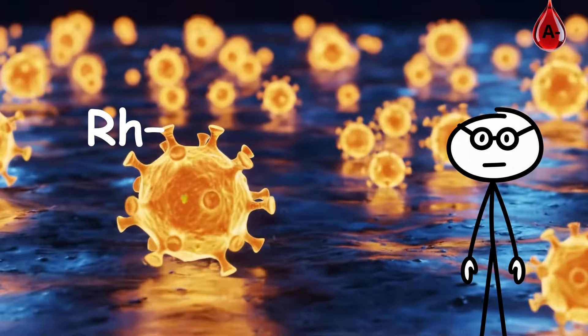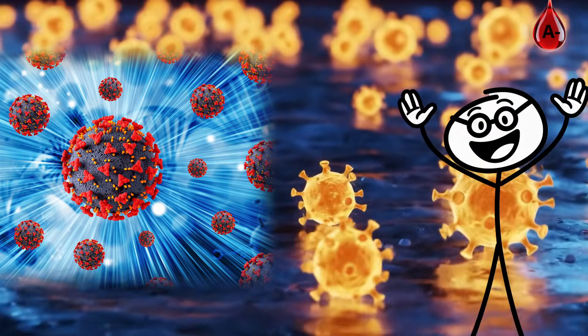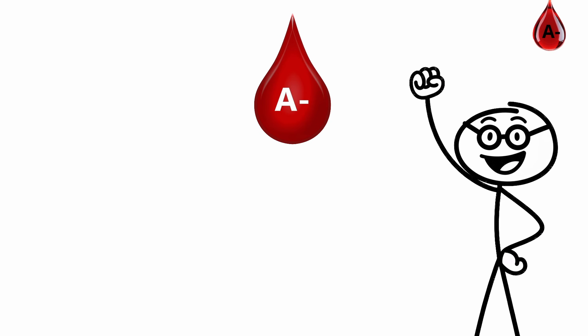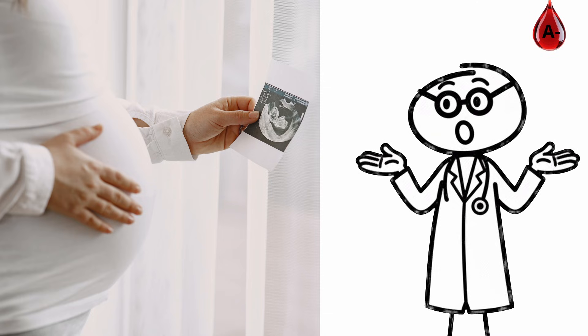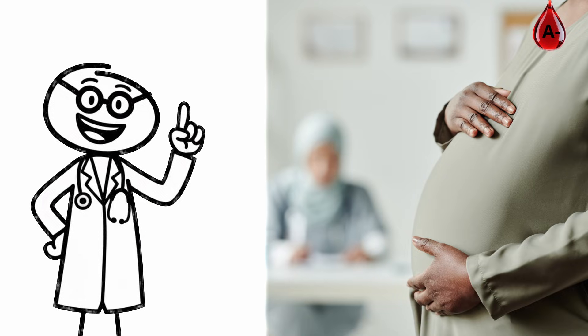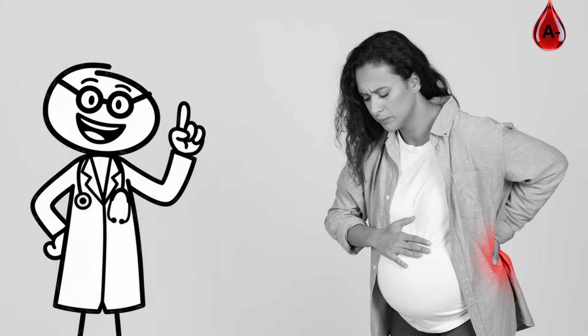Being RH-negative gives you extra immune awareness. Your body reacts to threats with quick precision, spotting invaders before they spread. A-negative blood types also handle stress better. You regulate cortisol smoothly, keeping focus and composure even in high-pressure situations. During pregnancy, A-negative mothers require monitoring for RH compatibility, but with care, outcomes are often excellent.